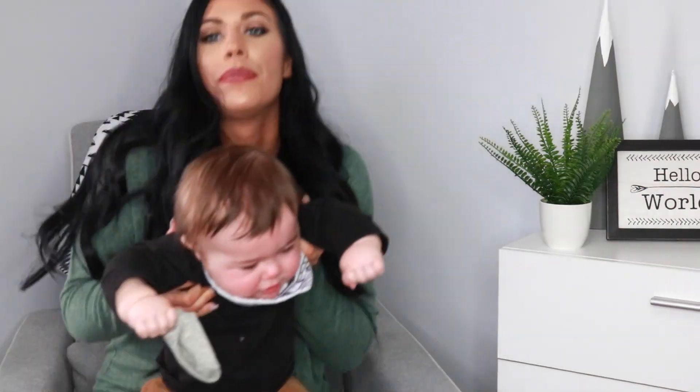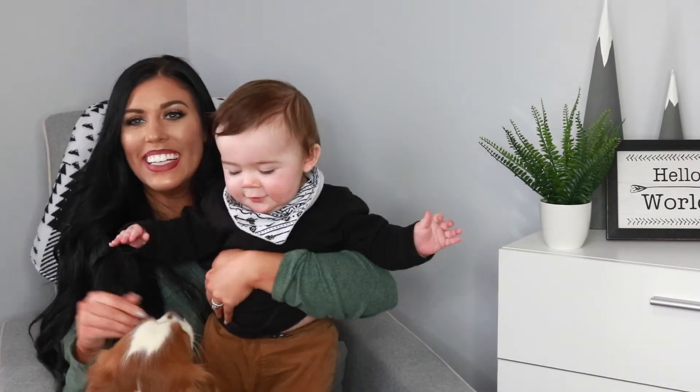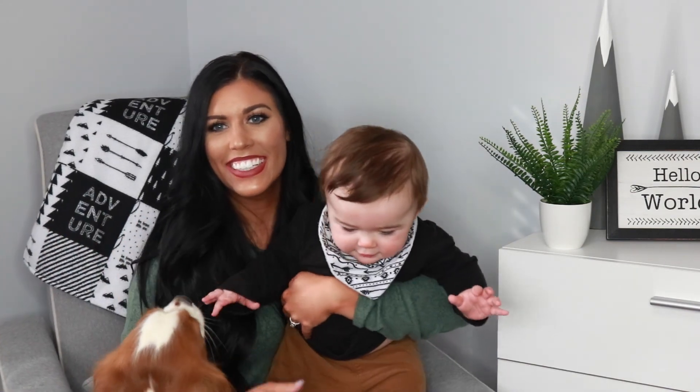If you guys like these kinds of videos, please give it a thumbs up and subscribe if you haven't already. If you hit the bell notification, you'll get notified anytime I post a new video. Stay tuned for the next video. Thanks, guys. Bye! Oh, we got a sock — say bye, guys. Bye!